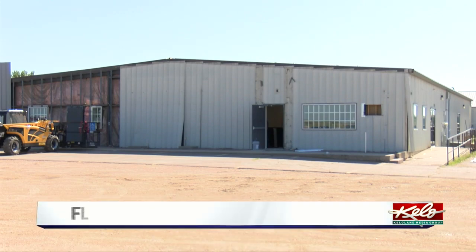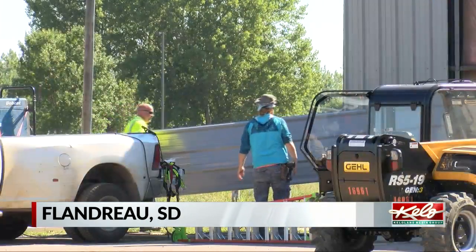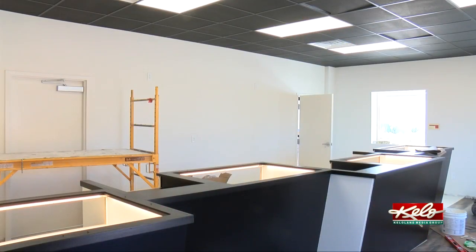South Dakota's first dispensary will open to customers on Thursday inside what was once a police station. There will be an intake side where they'll check everybody's ID and make sure they have a medical card, then buzz them through the door into the dispensary side, where you'll find four spots where you can purchase products.